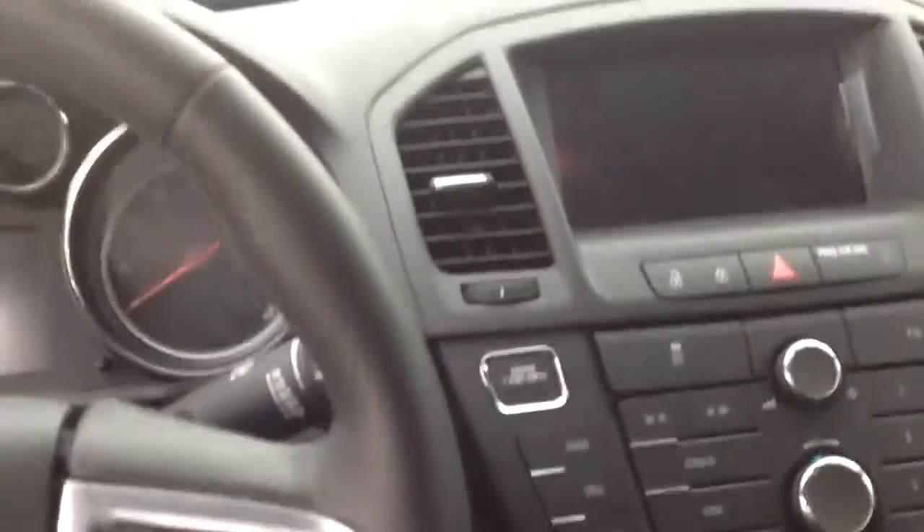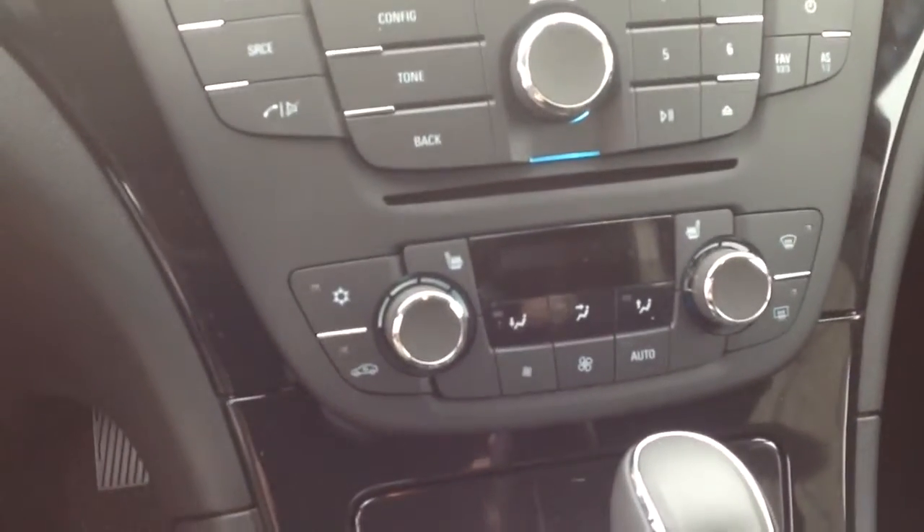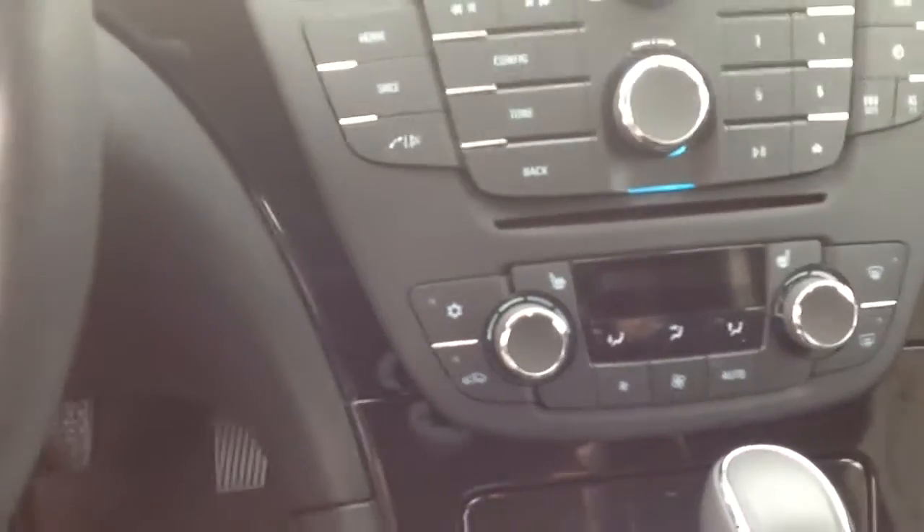Beautiful dark leather interior. You've got a power driver's seat, all your steering wheel controls. Bluetooth is, of course, going to be standard. Push-button start. You've got a full touchscreen radio. Heated driver and passenger seats.